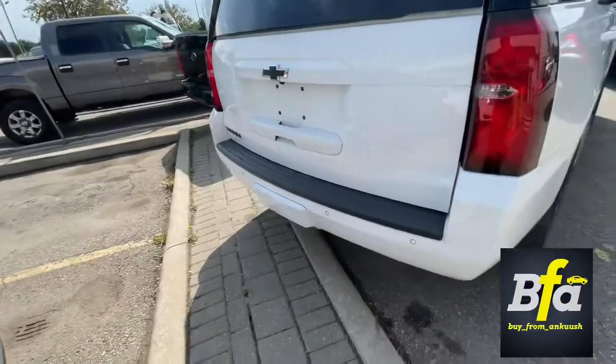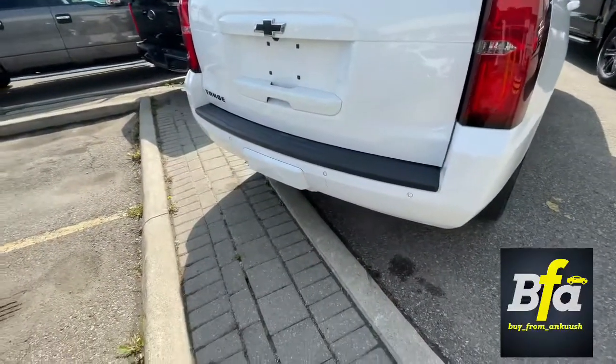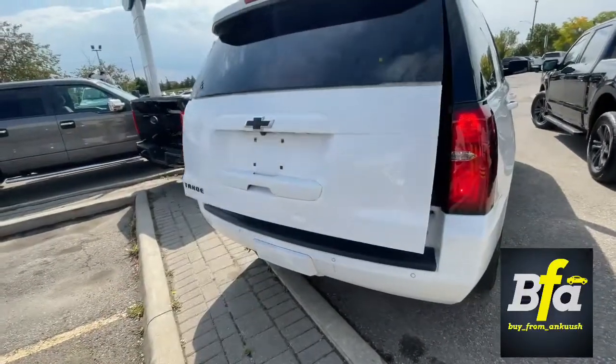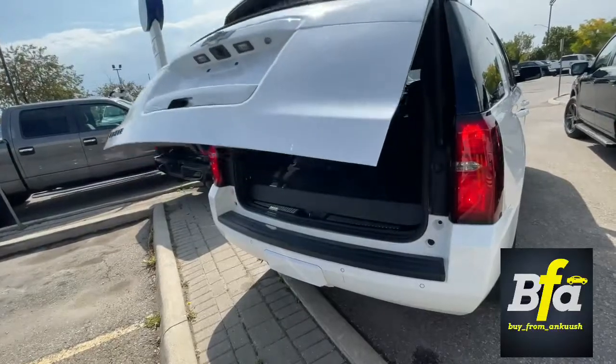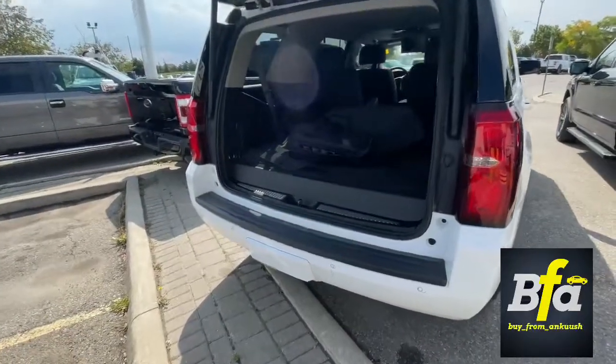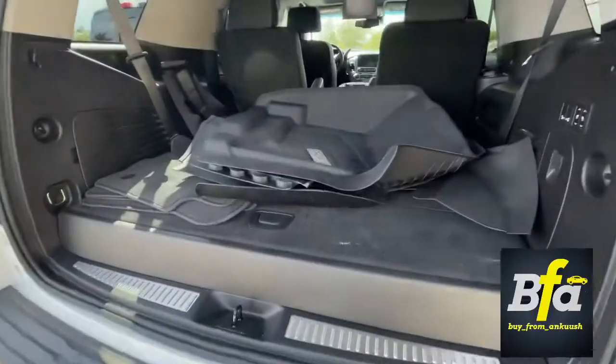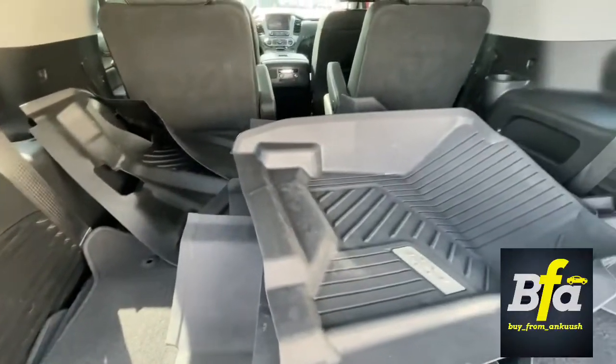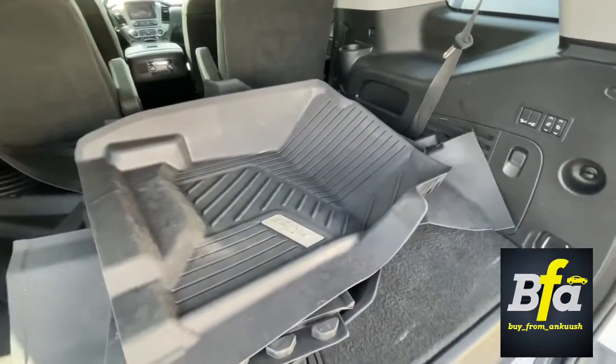You get the tow hitch, which is covered underneath that plastic cover. You can open and close the tailgate using the key fob. You also get weatherproof mats and carpet mats as well. The third row seating is folded underneath the mats right now.